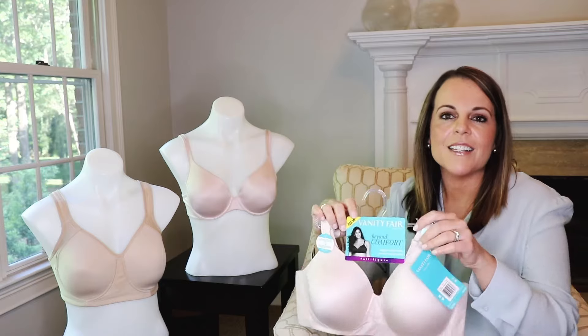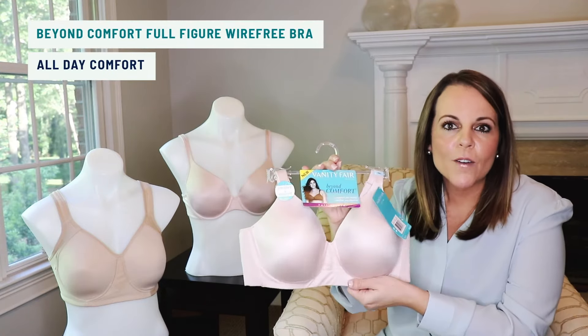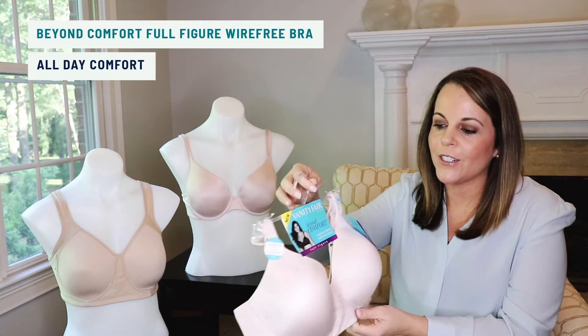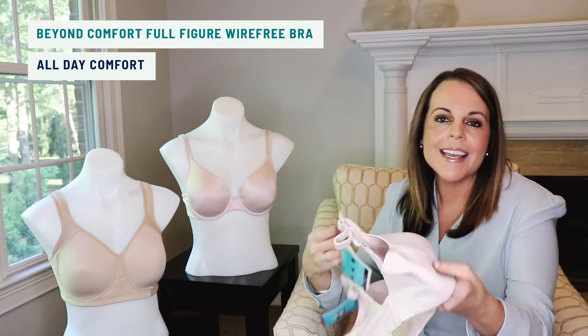Our last style is our Beyond Comfort Full Figure Wire-Free Bra. It's super soft on the interior and exterior, and across the back it has seamless back wings for all-day, easy comfort.